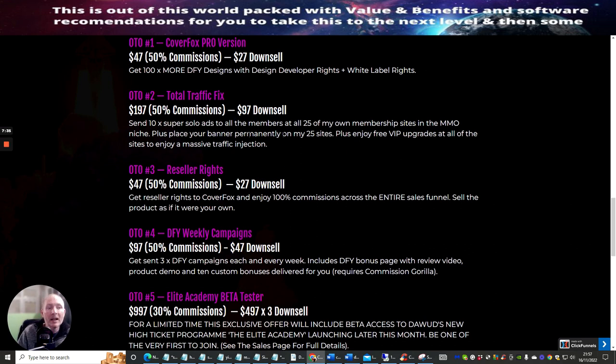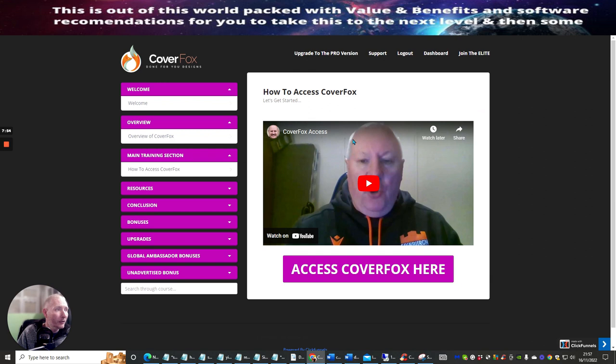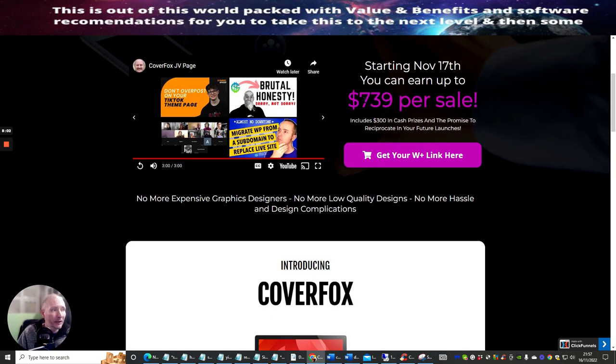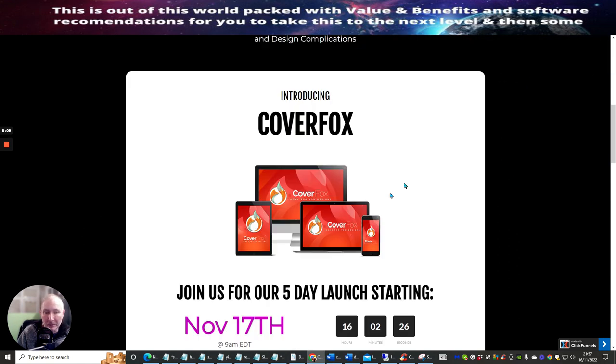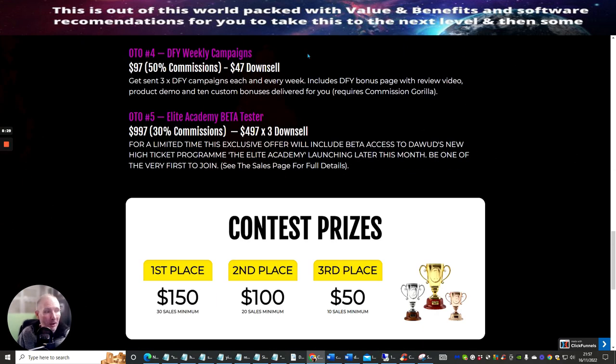OTO3 is reseller rights at $47 with a down sale of $27. This gives you reseller rights to CoverFox and 100% commissions across the whole funnel — the funnel value is $739 per sale, so you get 100% of that less Warrior Plus commissions of about 1.2%, which is only about $7 or $8 off. OTO4 is done-for-you weekly campaigns — you get sent three done-for-you campaigns each week, including a done-for-you bonus page, review video, product demo, and 10 custom bonuses. This does require Commission Gorilla, but if you're serious about affiliate marketing you should already have it.